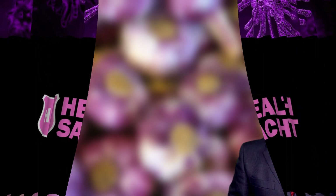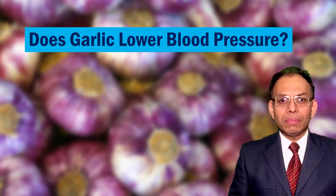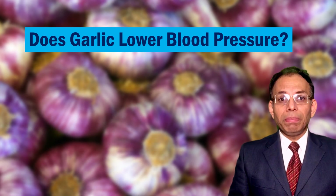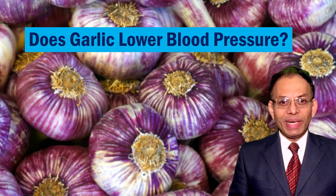Let's begin this health segment. Garlic is known for thousands of years for its heart benefits. But specifically, what about blood pressure lowering? In the last few years, there have been many trials on garlic to find just that out. Here are the answers gathered from those findings.